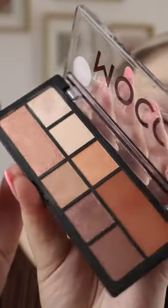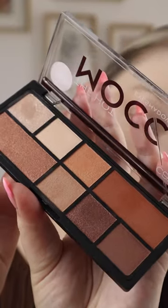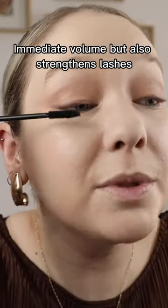Next is the Hot Mocha eyeshadow palette. It has a mix of matte and shimmer shades, so it's super versatile. The Boost Up mascara is an amazing volume mascara but also a lash boost mascara — it's going to help your lashes grow.